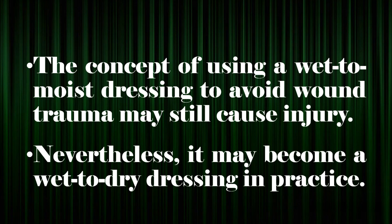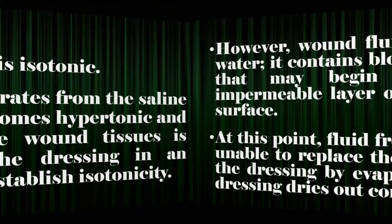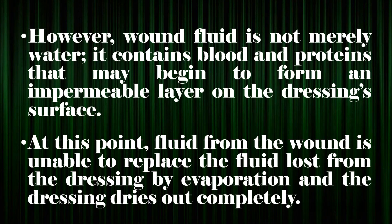The concept of using a wet-to-moist dressing to avoid wound trauma may still cause injury. Nevertheless, it may become a wet-to-dry dressing in practice. Normal saline is isotonic; as water evaporates from the saline dressing, it becomes hypertonic and fluid from the wound tissues is drawn into the dressing in an attempt to re-establish isotonicity. However, wound fluid is not merely water — it contains blood and proteins that may begin to form an impermeable layer on the dressing surface. At this point, fluid from the wound is unable to replace the fluid lost from the dressing by evaporation and the dressing dries out completely.